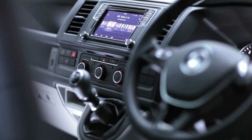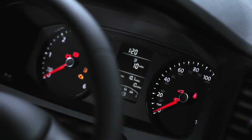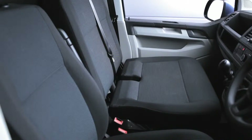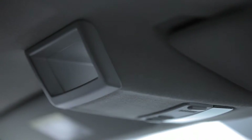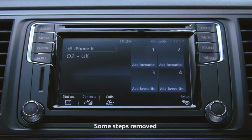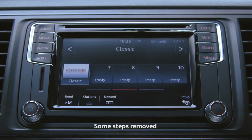On the inside, you'll also find stylish yet practical features, with a redesigned car-like dashboard, integrated storage solutions, and a brand new infotainment system with DAB radio and Bluetooth as standard.